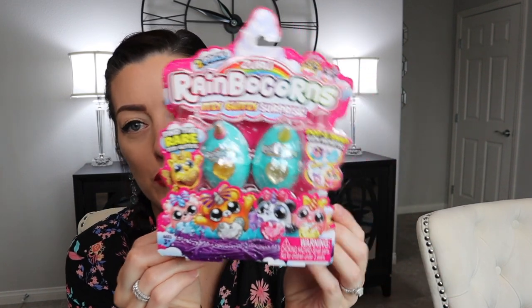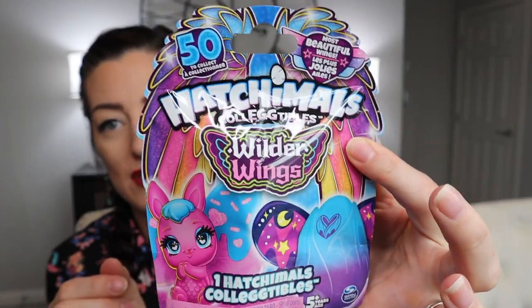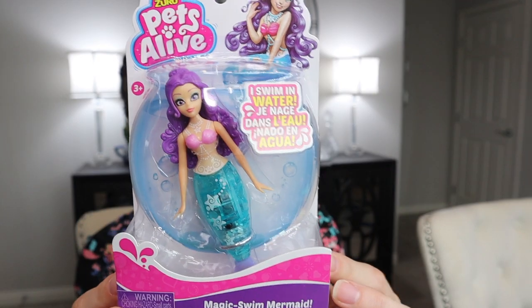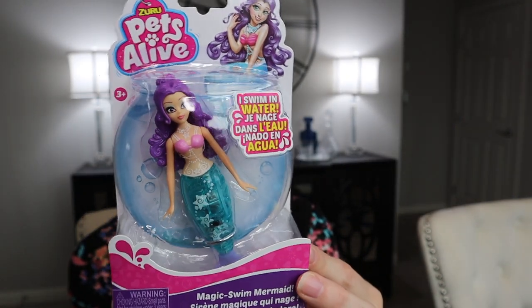Next is Walmart. I got her some rainbow corns — she loves these rainbow corns. Any rainbow corn, Hatchimal, any surprise toys she loves, so she'll be excited about that. And I got her a little Hatchimal Wilder Wings mystery bag — she loves these as well, this is pretty new. And I thought this was cool — she has the Pets Alive little fish that floats around that I got her for Christmas, and this one's like a mermaid. I figured she could use this in the pool or the bath. She loves kinetic sand, and this one's like a little surprise buried treasure — I thought that was adorable.